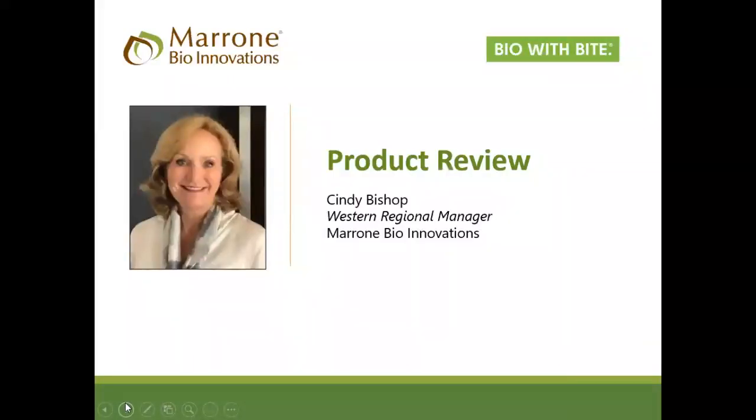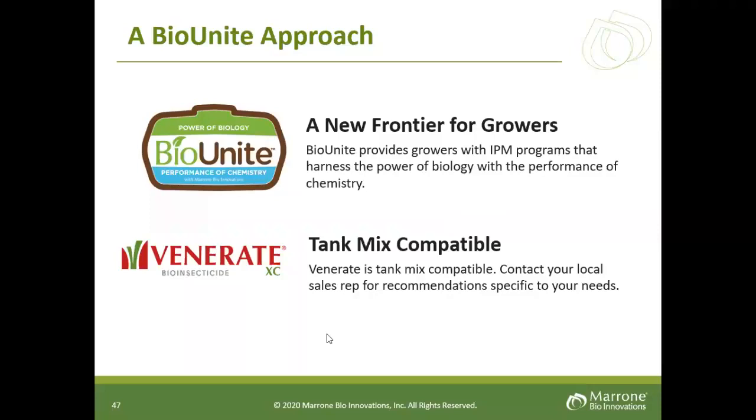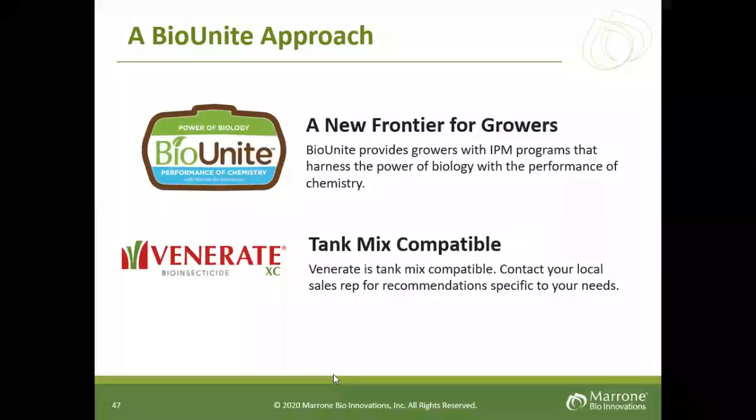I'd like to thank you for allowing me to share this information and I'll turn it back to my colleague Cindy to finalize the product review. Thank you, Melissa — appreciate your hard work and insight. In summary, I'd like to emphasize the BioUnite approach. We feel it's a new frontier: truly the power of biology with the performance of chemistry. And Venerate is one product you can count on in this coming season.